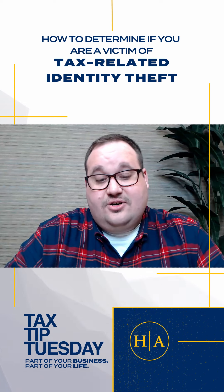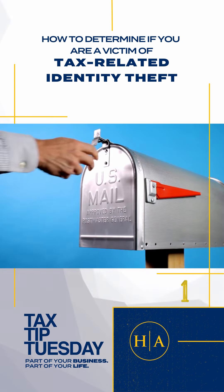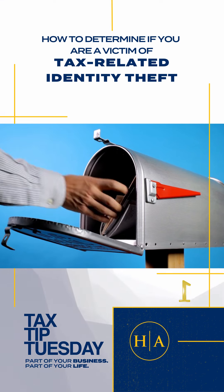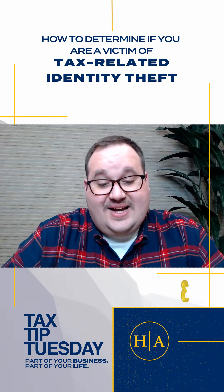The following is a list of signs that could indicate you are a victim of tax-related identity theft. You get a letter from the IRS inquiring about a suspicious tax return you did not file. You can't e-file your tax return because of a duplicate social security number. You get a tax transcript in the mail that you did not request.